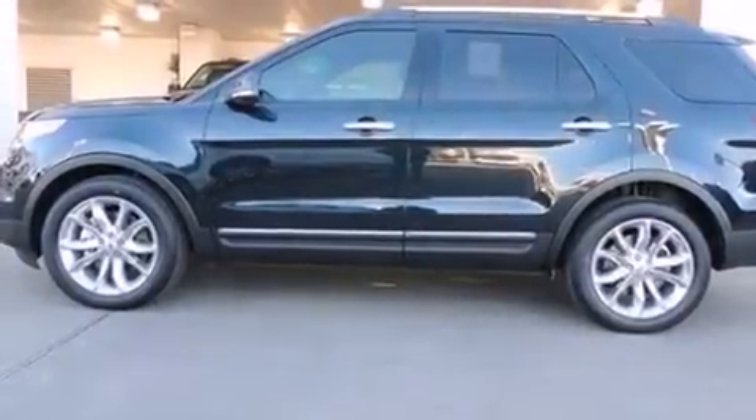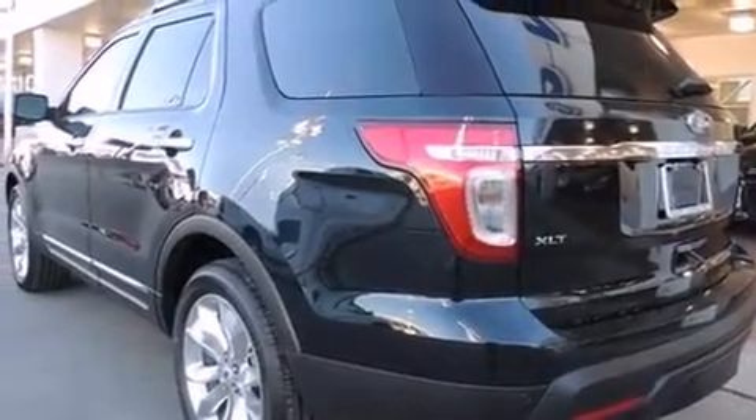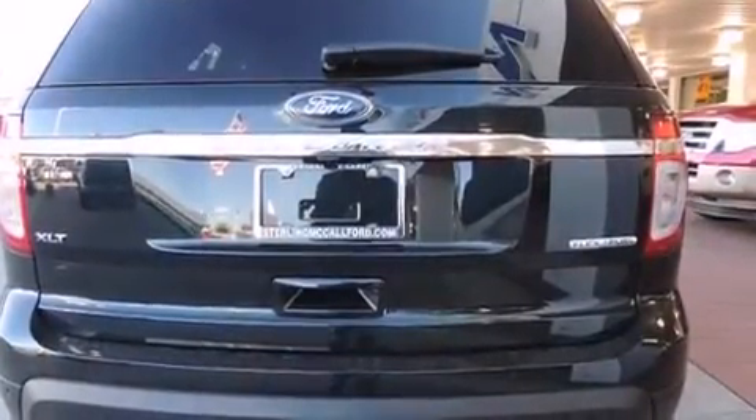Step into the 2014 Ford Explorer. A 3.5-liter V6 engine pairs with a sophisticated six-speed automatic transmission, and for added security, Dynamic Stability Control supplements the drivetrain.